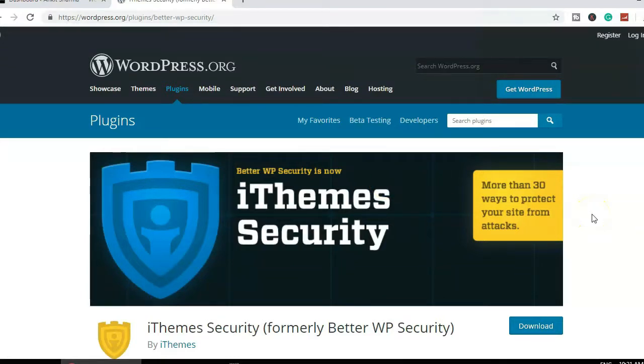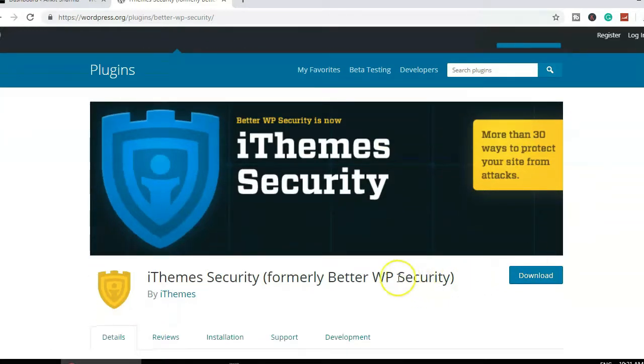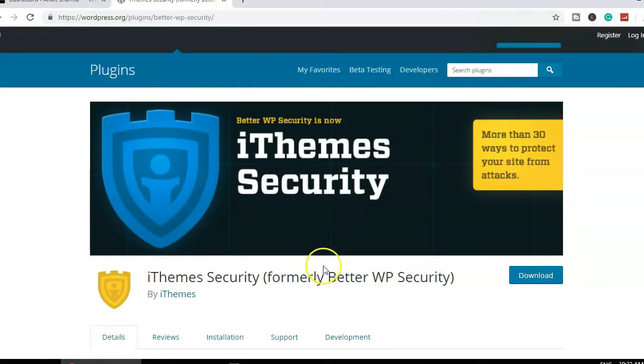The plugin I always use on all of my websites is iThemes Security, which was earlier known as Better WP Security. Let's go ahead and download it, and I'll walk you through how you can secure your WordPress website using this plugin.